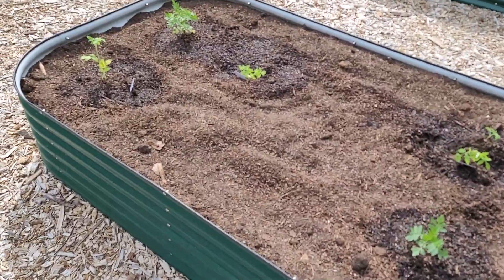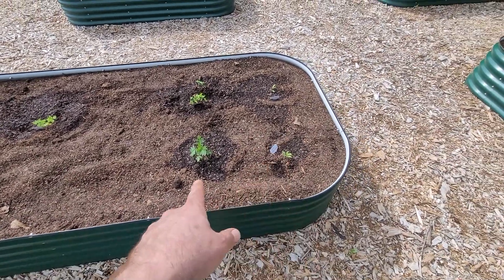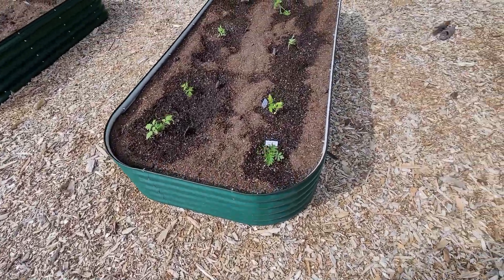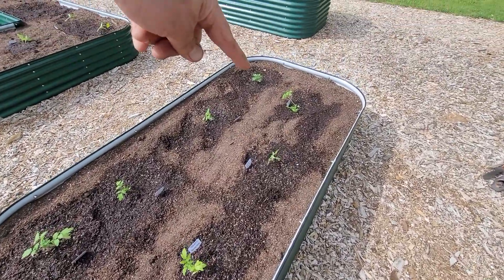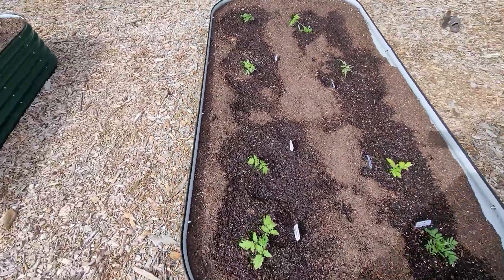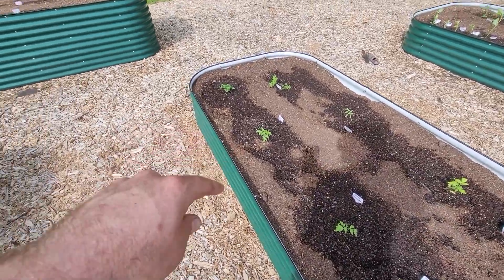So this is red cherry tomatoes and these are Brad's Atomic Grape tomatoes, which are really cool multicolored grape tomatoes. I've never grown them, never had them — we'll see. Over here another marigold for pollination, and there's one in that corner too. But these are homestead tomatoes, a beefsteak in the corner. Homestead tomatoes on this side and another beefsteak right there.